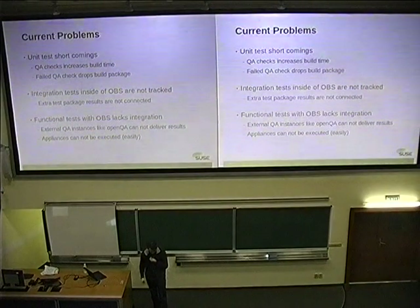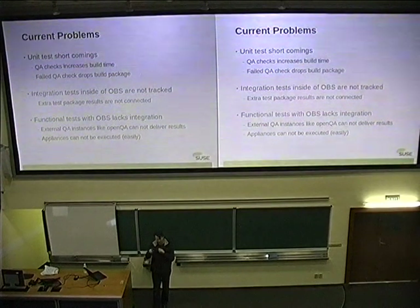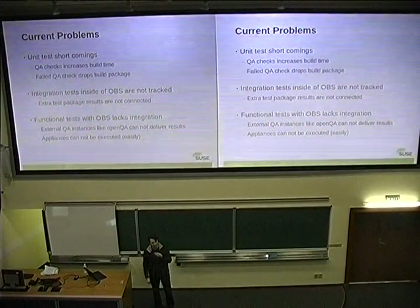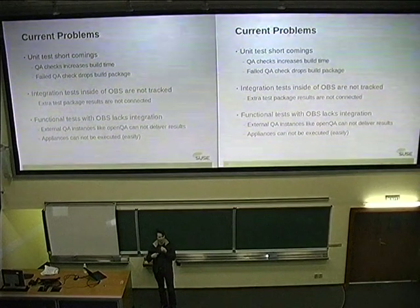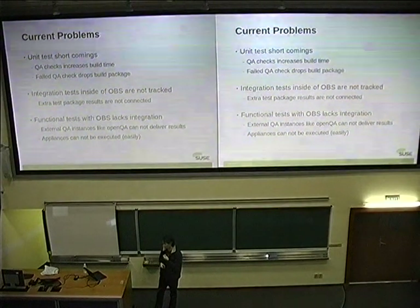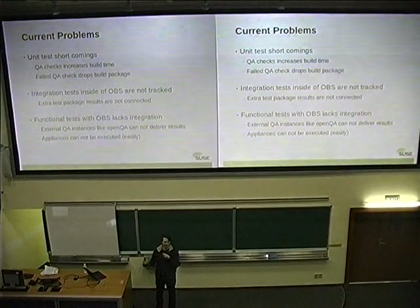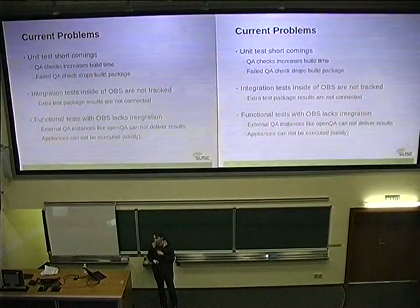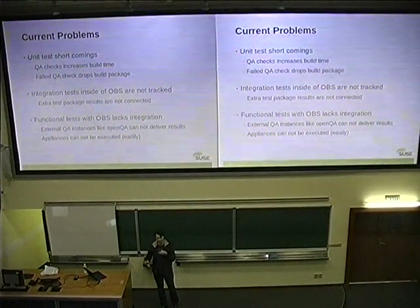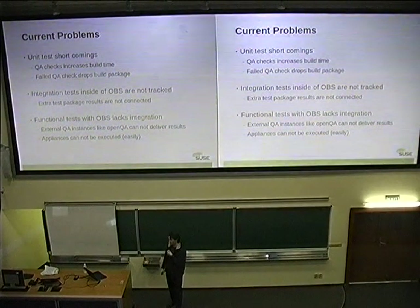Problems with all that: when you put something in %check it increases the build time of the package, which can become a problem — for instance when you have a bootstrap cycle. If you update GCC or glibc and bootstrap the basic cycle multiple times, you don't want to wait for the test cases each time; you first want to bootstrap and test afterwards. Another problem is that currently the only way to notify that test cases are failing is to let the build fail. But when the build is failing, we also throw away the build results — the RPM packages — so it's harder to test it, or you need to restart a local build manually to find out what exactly is wrong.